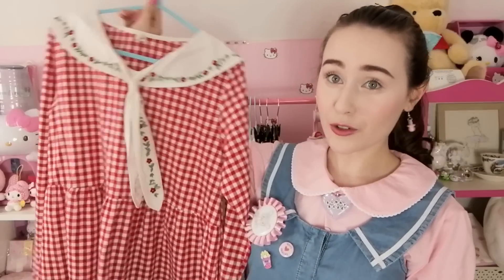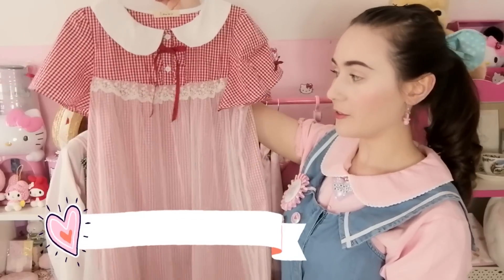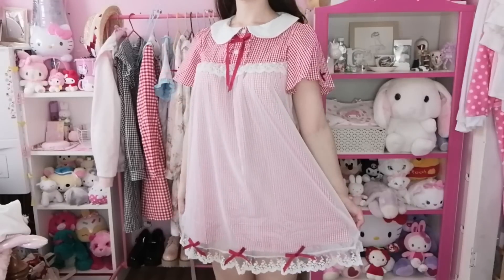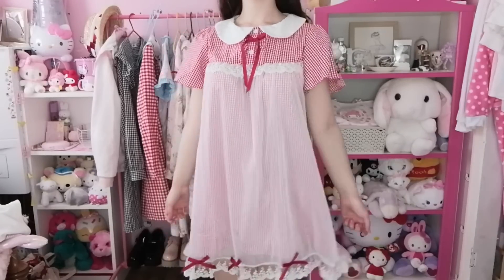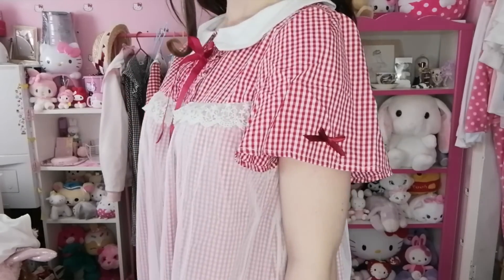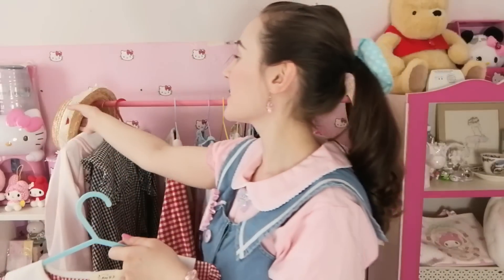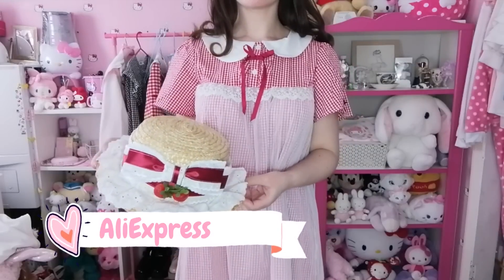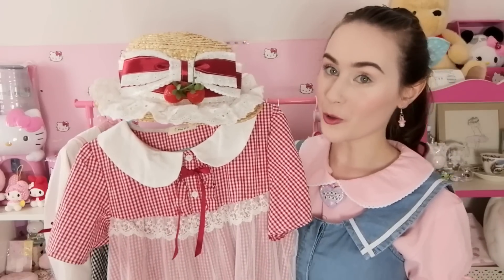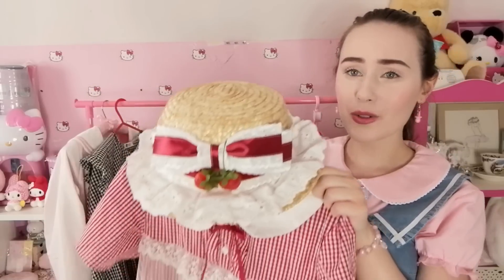I did buy another red gingham dress, however this one has a completely different feel because we have a round Peter Pan collar and a mesh layer on the front which makes it so much more pretty. We also have some red bows dotted around on the front, on the sleeves and along the bottom. I bought this dress specifically in mind for a strawberry themed outfit, and I also bought this straw hat which has strawberries on to pair with it. I feel like this is the perfect outfit to go strawberry picking in.